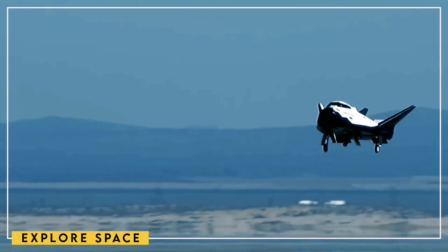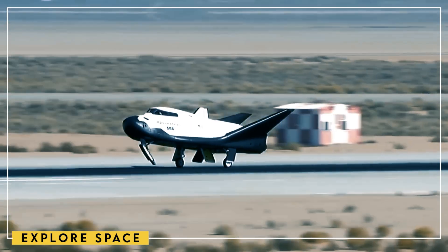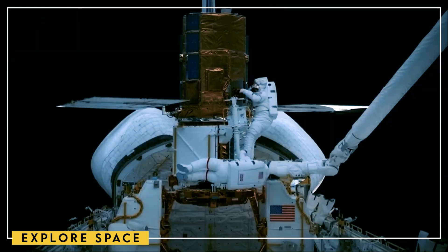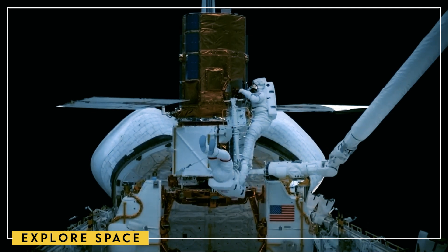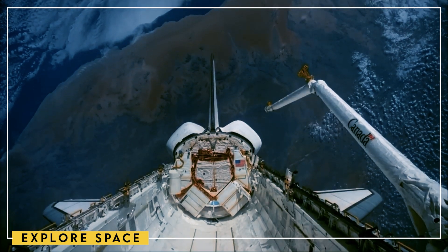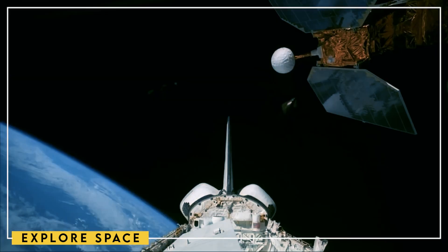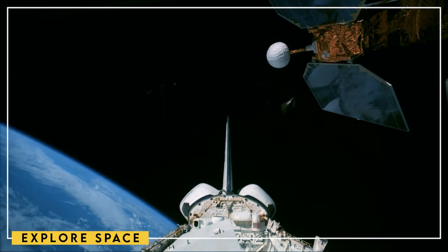Interestingly, putting in the new thermal tiles on Dream Chaser was a long process that took years to finish. This took a long time because the team didn't know how to use the tiles and they were very complicated, which had a big effect on how long it took to build the first vehicle, which they named Tenacity. Luckily, this delay happened almost exactly at the same time as the first launch of both the Vulcan rocket and the Dream Chaser.